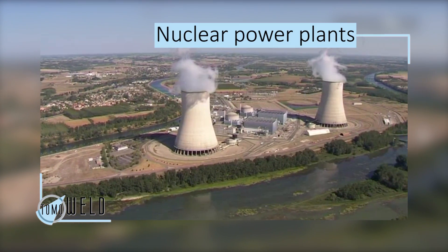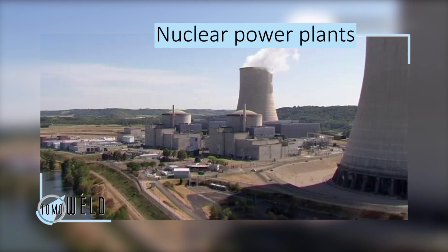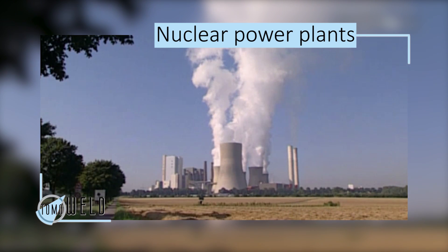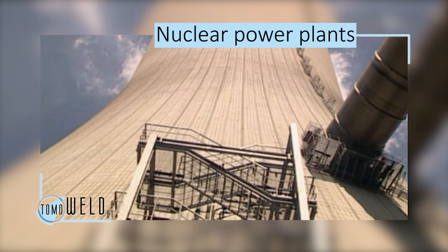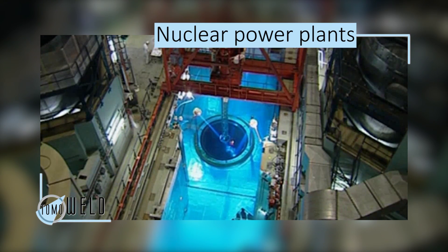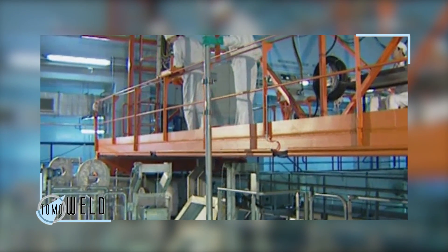Nuclear power plants are some of the most sophisticated and complex energy systems ever designed. To produce electricity, a power plant needs a source of heat to boil water, which becomes steam. The steam then turns a turbine, the turbine turns an electrical generator, and the generator produces electricity. Although the basic process is simple, making it work is rather complicated and a myriad of pipework is needed.